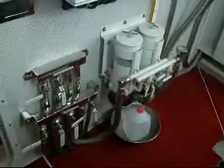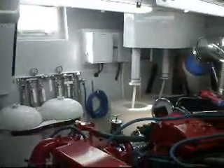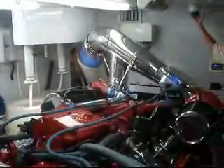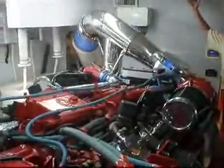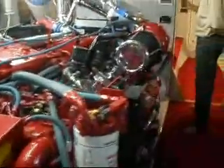Filtration is very easy access. Fuel management is done through sight tubes as well as valving. The boat is set up with hydraulic stabilizers, hydraulic windlass, and hydraulic davit.